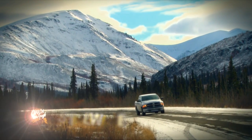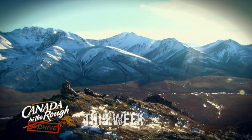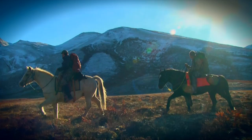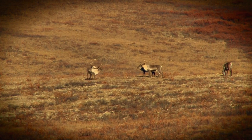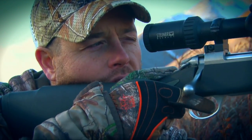This week on Canada in the Rough, we're hunting in the Yukon. Keith is hunting on horseback in the remote Yukon wilderness with Tombstone Outfitters. He's searching for mountain caribou and moose in this not-to-be-missed, heart-pumping Yukon hunting adventure.